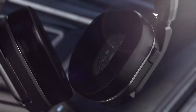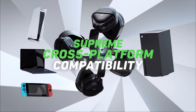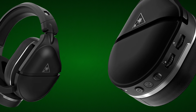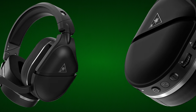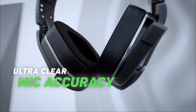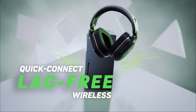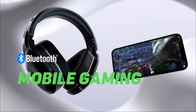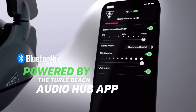Setting up the Stealth 700 Gen 2 Max is straightforward, and its compatibility spans PlayStation 4, 5, and PC. In terms of performance, the Gen 2 Max delivers solid wireless performance, enjoyable sound quality, and a good design. The superhuman hearing feature, accessible through the Turtle Beach Audio Hub app, enhances in-game audio cues. The microphone impresses with accurate audio output across the vocal spectrum, ensuring clear communication during online gaming or virtual meetings. Being a wireless-only headset, the Stealth 700 Gen 2 Max connects using either its included USB-A dongle or Bluetooth 5.1.